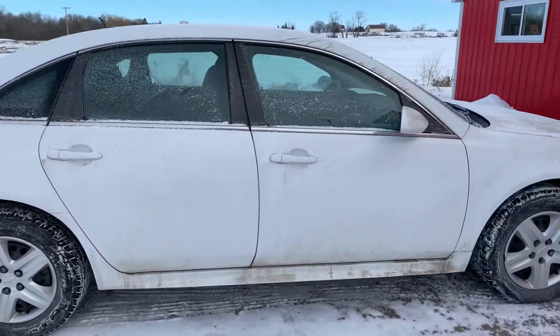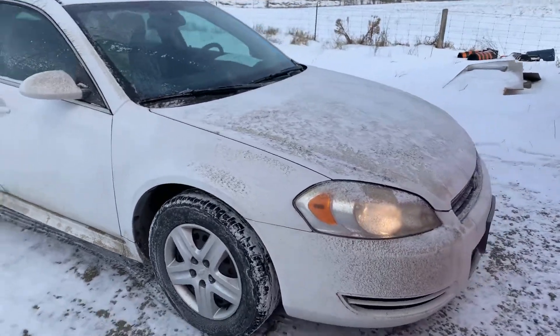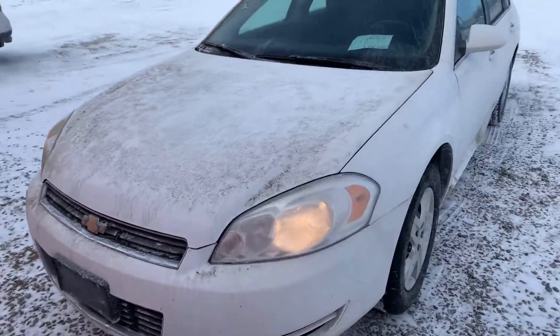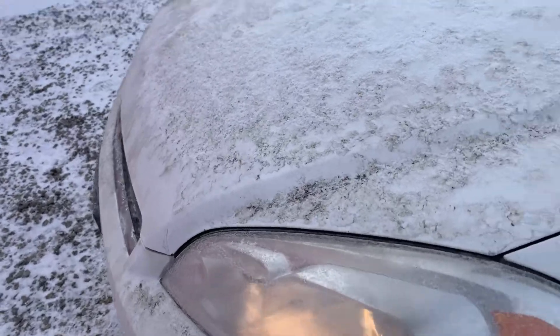Four-door, 3500 V6 motor. That unfortunately is just some dirt on the hood there. There is one little rust chip that I can see.